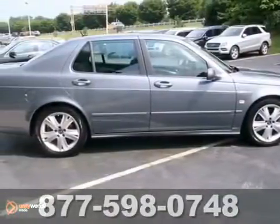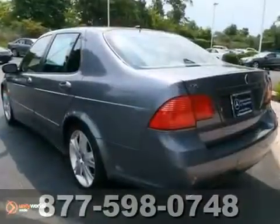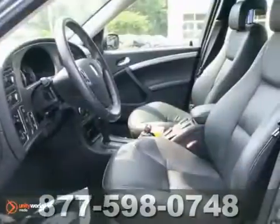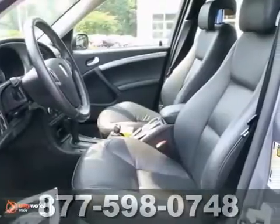It's a one-owner 2008 Saab 9.5 with a clean Carfax. This very clean local 9.5 Aero comes with a turbocharged engine, leather seats, and a moonroof.